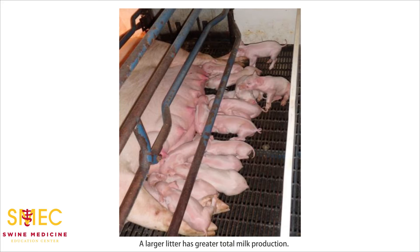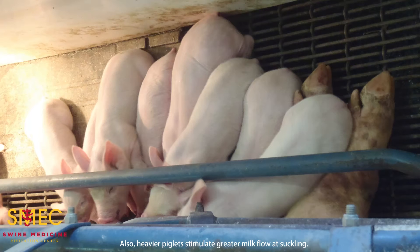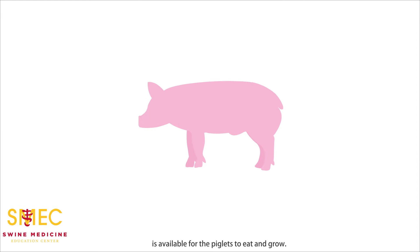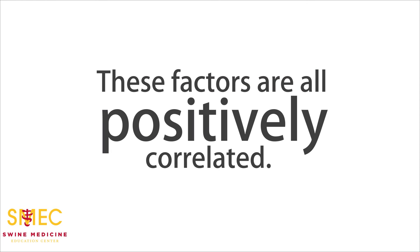A larger litter has greater total milk production. Each individual pig may receive less milk and have a smaller gland, but the total amount of milk is greater. Also, heavier piglets stimulate greater milk flow at suckling. They have a stronger suckle action, causing a greater oxytocin response. This flow chart demonstrates how bigger piglets are related to increased milk production. Bigger piglets will consume more milk and have a stronger suckle reflex, causing a greater oxytocin release, which means more milk is produced and available for the piglet to eat and grow. These factors are all positively correlated.